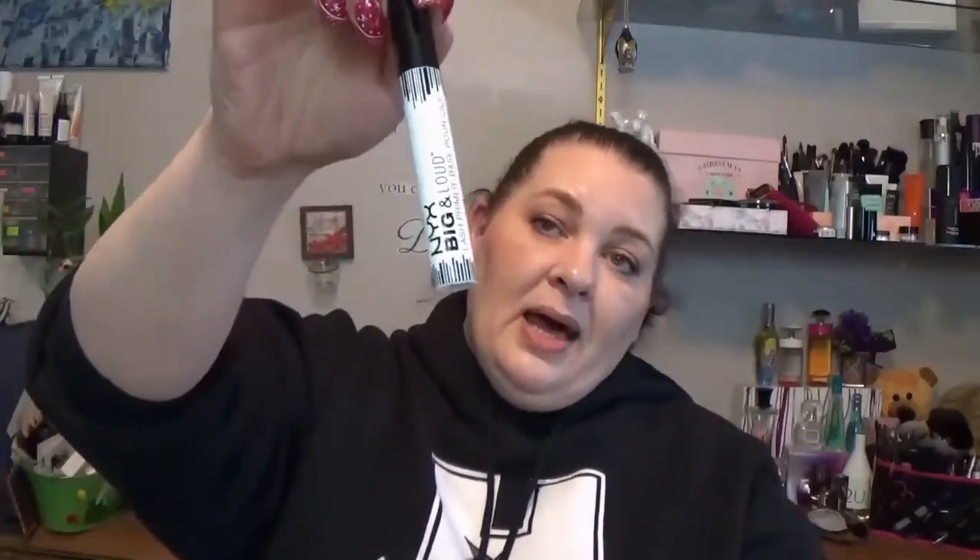Next I got the NYX Big & Loud Lash Primer. I've gotten the L'Oréal Lash Primer before, but I wanted to try a drugstore alternative. I'm hoping this works at least as well as the L'Oréal — I will say the L'Oréal isn't quite as good as the Lancôme SilBooster, but it's good. This was on sale for $4.50, normally nine dollars. Happy about that.